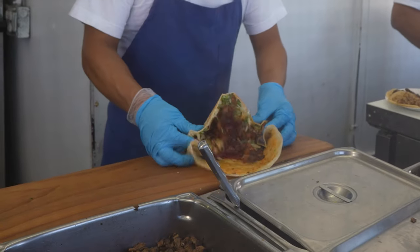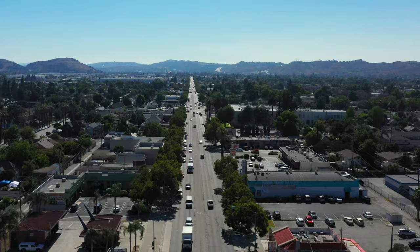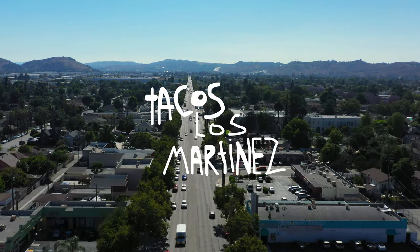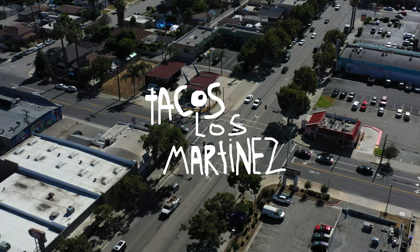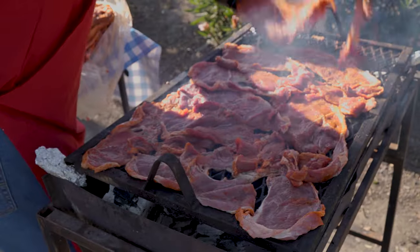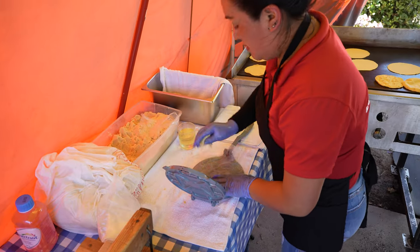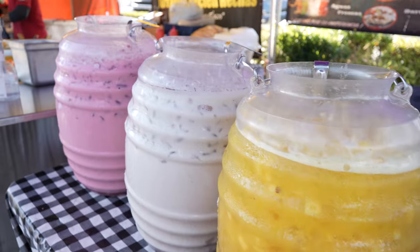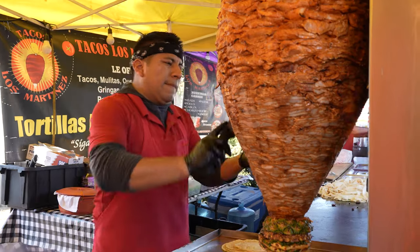We're going to keep our taco tour moving onto the next spot. Just pulled up to the next spot. We're at Tacos Los Martinez here in Pomona. This is a very hyped-up spot. I'm really excited to try it. They're known for their al pastor. Let's check it out.